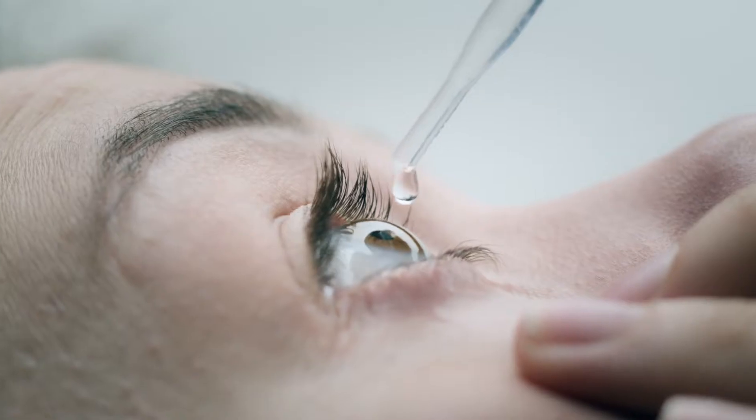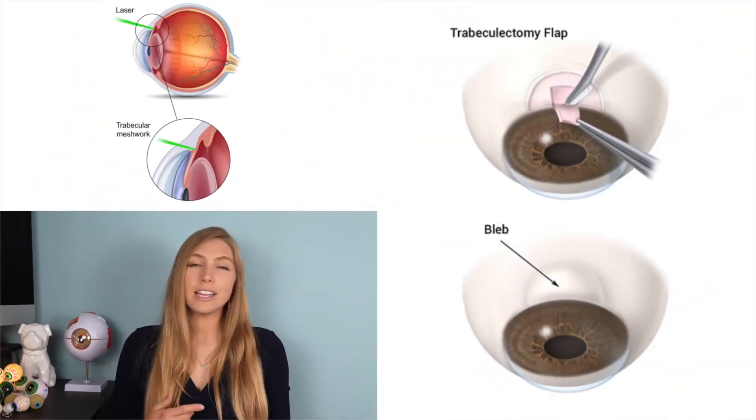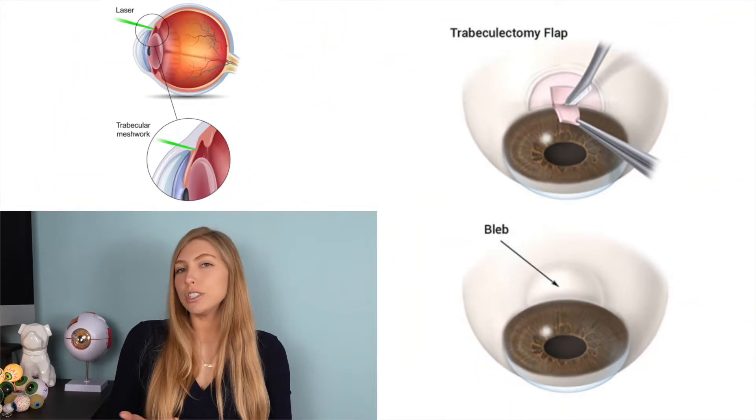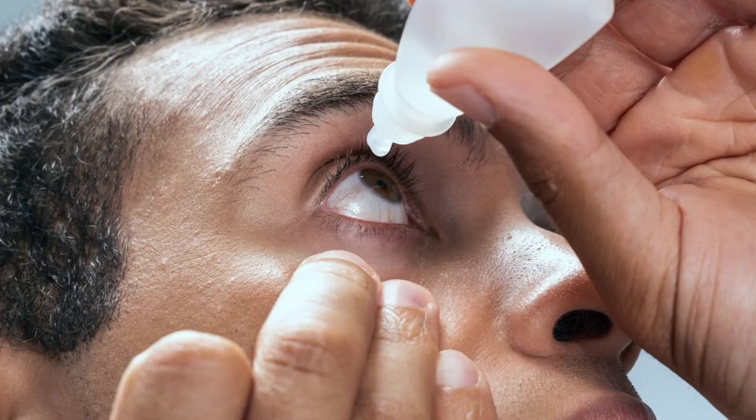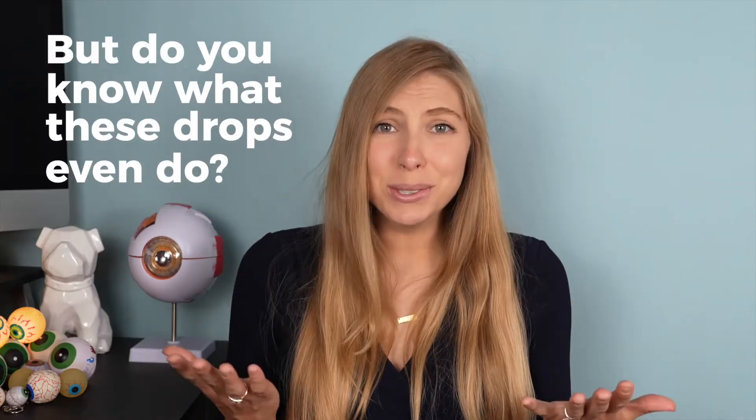The most common way to treat glaucoma is with eye drops, but for those with advanced cases or those who don't want to take drops on a daily basis, there are other options like oral medications, laser surgeries, and surgeries that involve implants. But often, people with those treatments still need to use drops anyway. Today I'll be covering how and why glaucoma drops work.